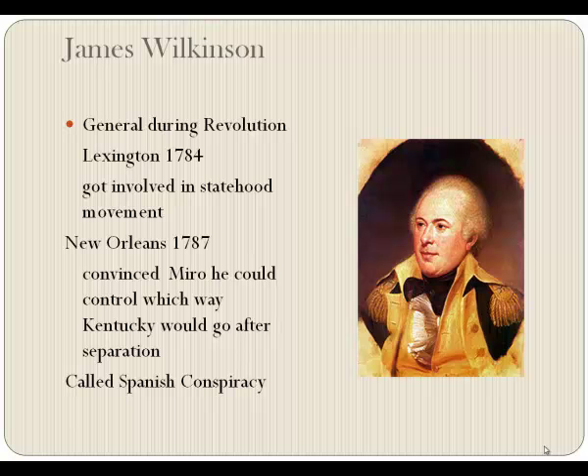He decided to go west to make his fortune. He came to Lexington, opened a store, and got involved in the movement for statehood. He had a way about him — very glib of tongue. It didn't take him long to make friends because he entertained lavishly and talked beautifully. He dressed well, knew the right people, and was very well sought after.